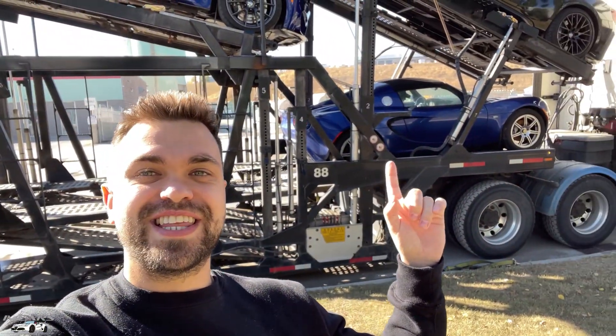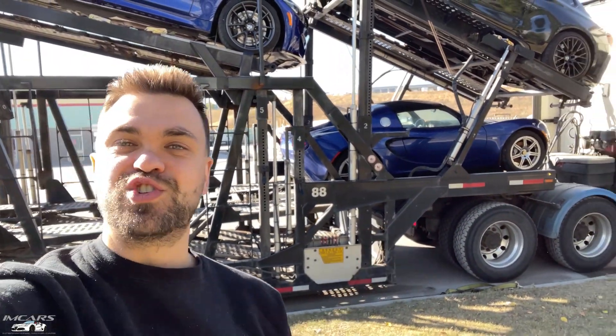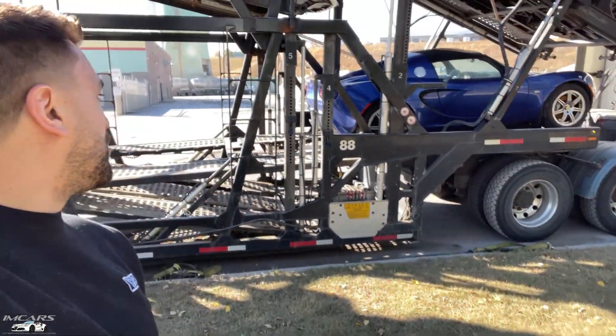Hey everyone, it's Norm here from I Am Cars and you are joining me for another delivery of a Lotus Elise. We're going to get it unloaded here off the truck, take it for a little drive and show you all about this cool little car.